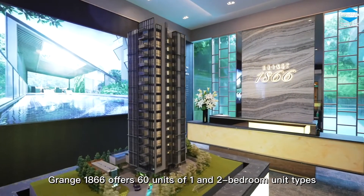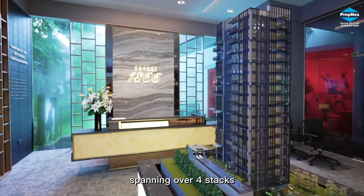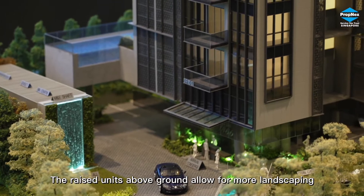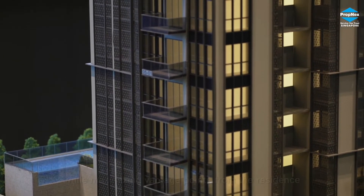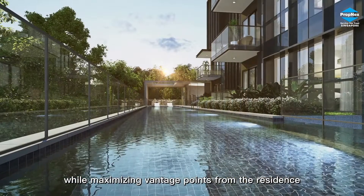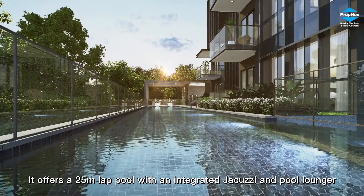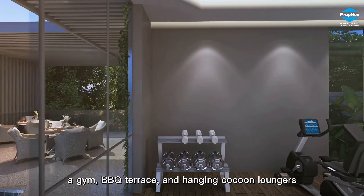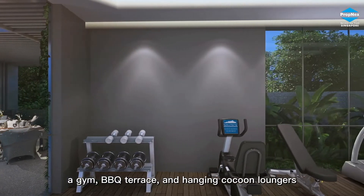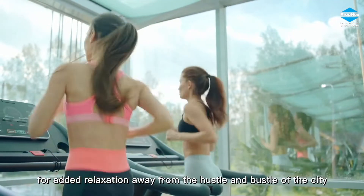Grange 1866 offers 60 units of one and two bedroom unit types spanning over four stacks. The raised units above ground allow for more landscaping and activities for all residents while maximizing vantage points. It offers a 25-meter lap pool with an integrated jacuzzi and pool lounger, a gym, barbecue terrace and hanging cocoon loungers for added relaxation away from the hustle and bustle of the city.